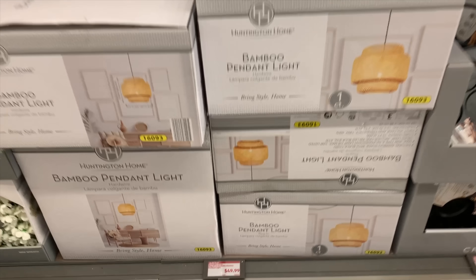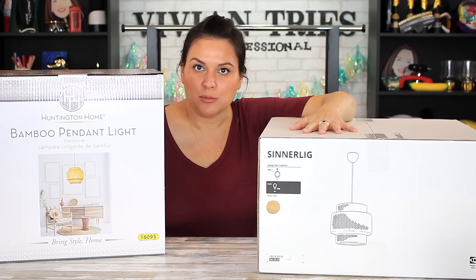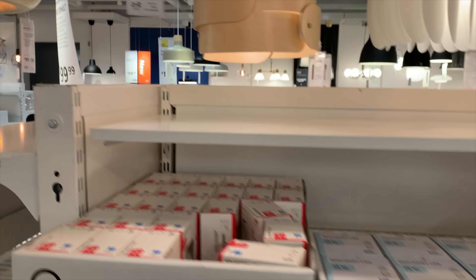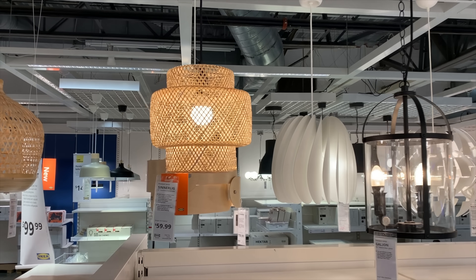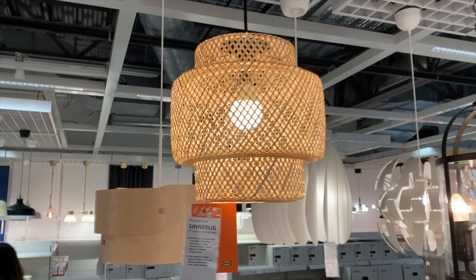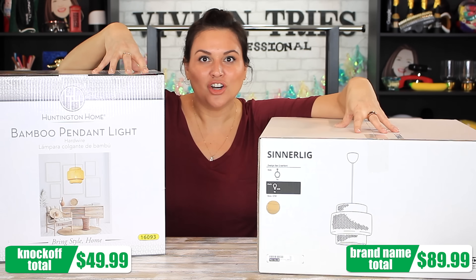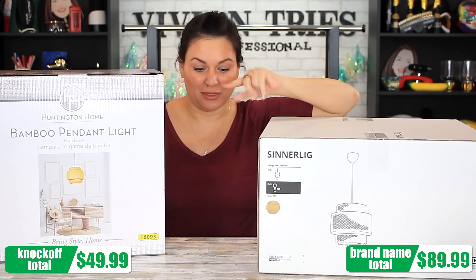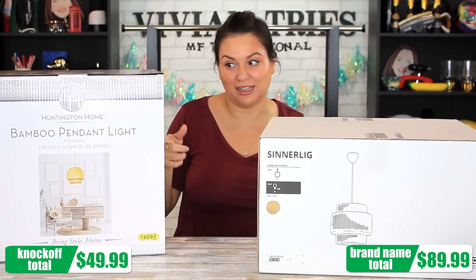Number three: Bamboo Pendant Light. The Aldi one I bought for $49.99. The brand name one — Ikea — is $89.99. They have a smaller one that's $59, so only $10 more than the Aldi. But that one is miniature — when I walked up to it I thought this is a joke. $59 and it's about this big, itty bitty. This one from Aldi was more comparable to the larger Ikea one. What in the world is happening at Aldi corporate? And at Ikea corporate, they're having a fit.